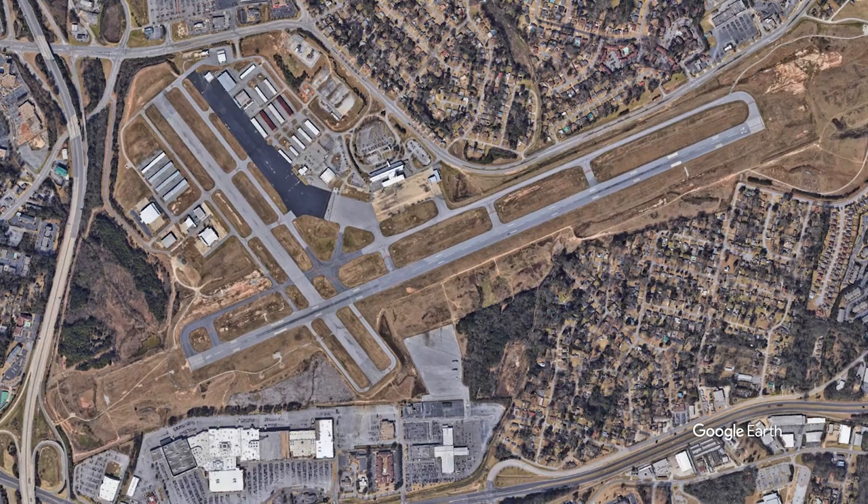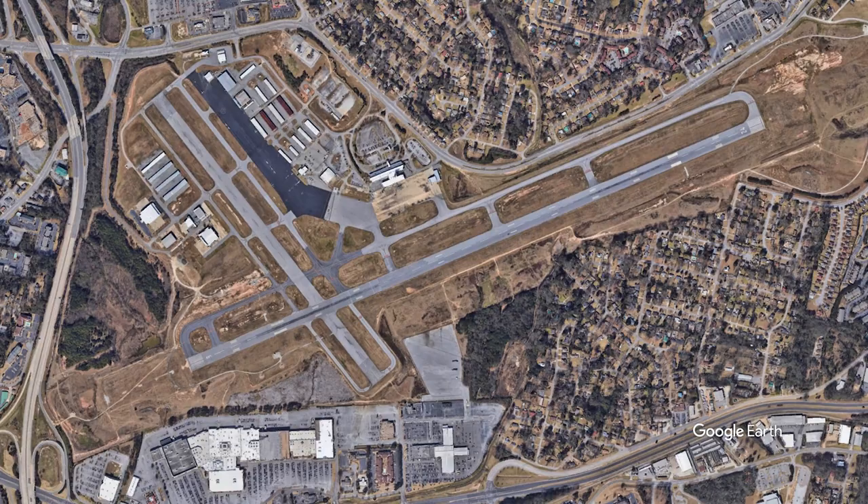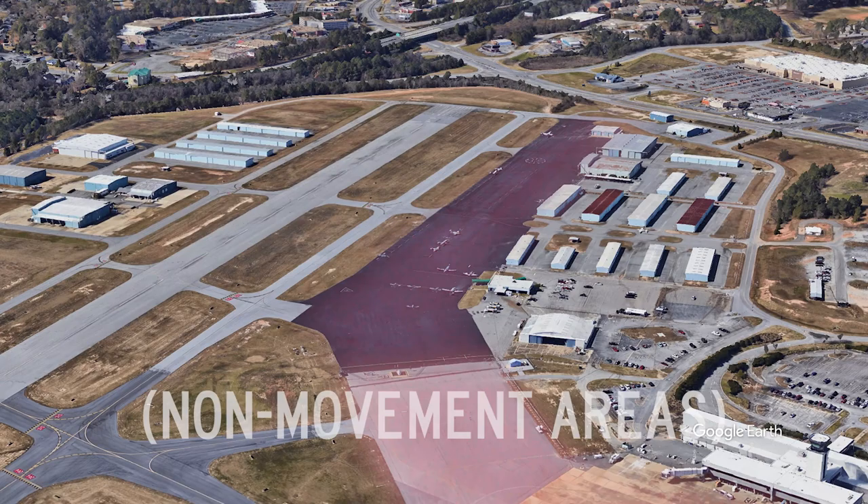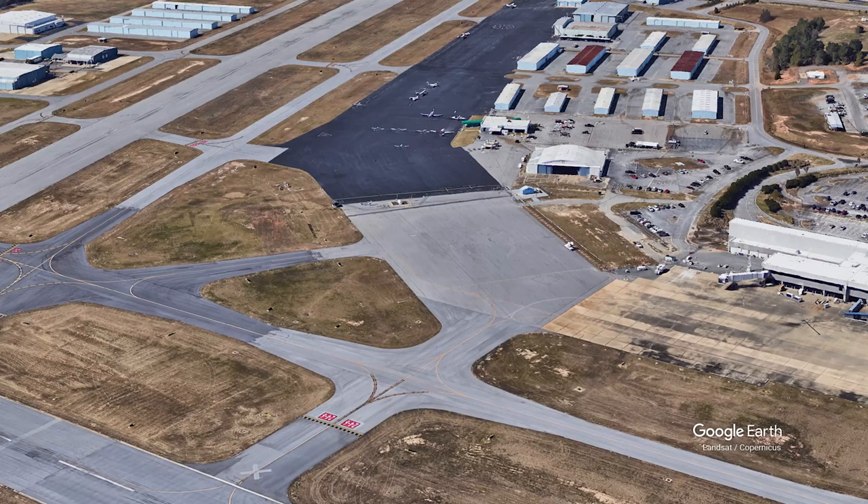The last area of concern has to do with aircraft parked on the north side of the airport, primarily at the FBO or in the hangars. Pilots are reminded that prior to taxiing onto any movement area, they must receive the appropriate ATC clearance. "November 39 Quebec, roger. Runway 6, taxi via Charlie, cross runway 13, Charlie."